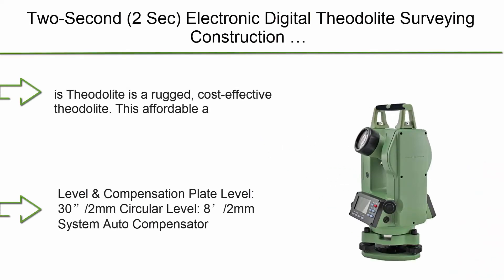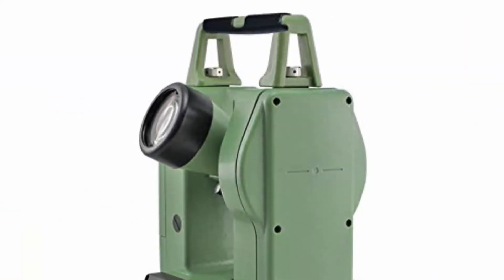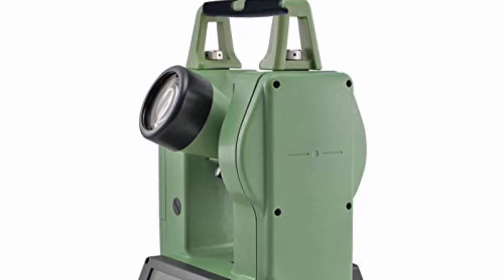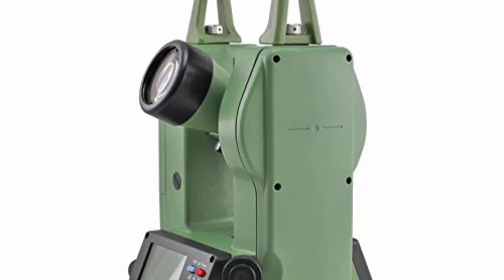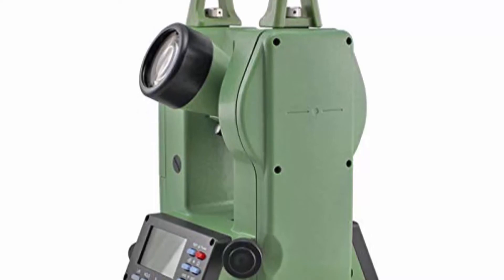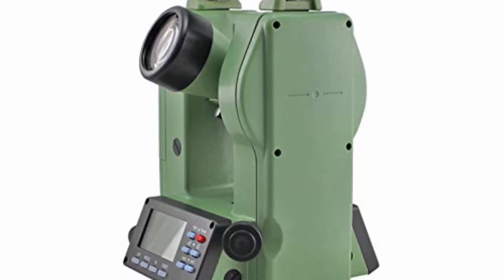Top 2: Two-second electronic digital theodolite for surveying and construction. This is a rugged, cost-effective theodolite. This affordable and easy-to-use instrument is designed to give accurate angle measurements in general construction applications. Plate level: 30/2mm circular level; 8/2mm system auto-compensator; liquid electric detection plus four circular level, plus three vertical compensator liquid electric detection, plus one plate level 32mm.